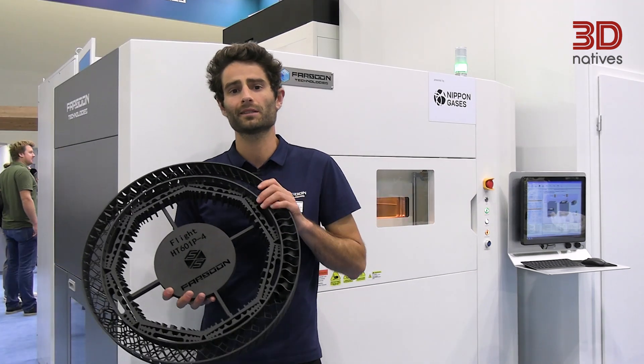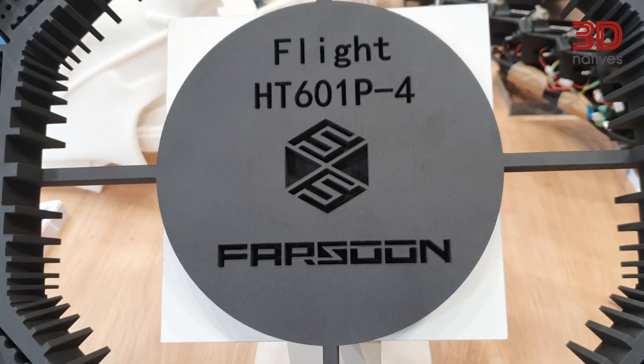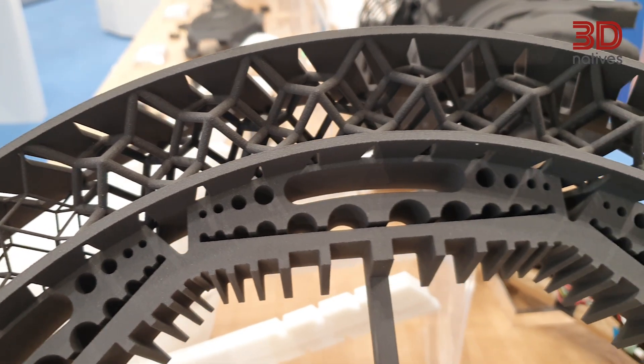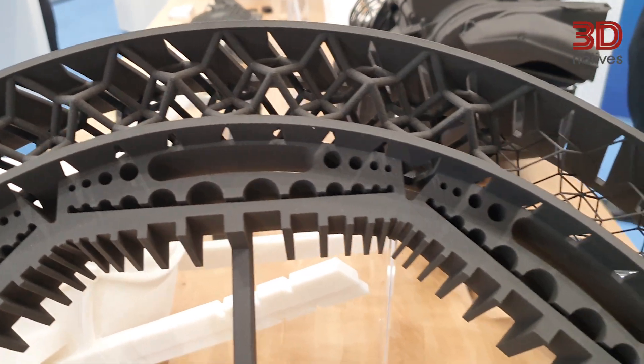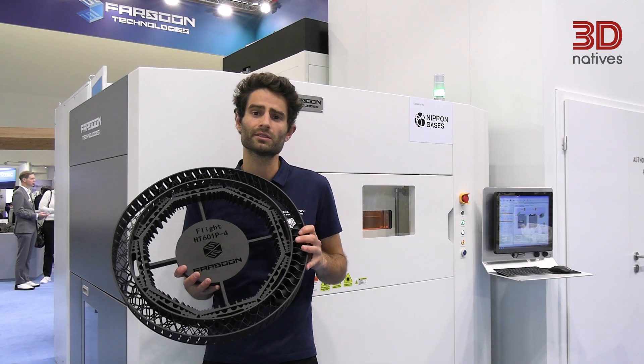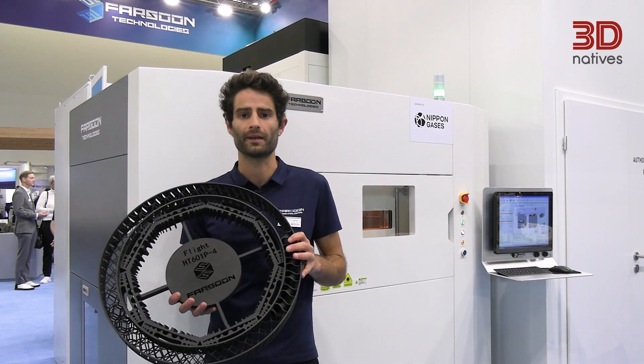This part is printed on our new 601. We can see some really fine details and some more massive areas. The 601 has four powerful 300-watt lasers and they can work at the same time on the same parts. The 601 enables us to print up to 15 kilos of parts per day.